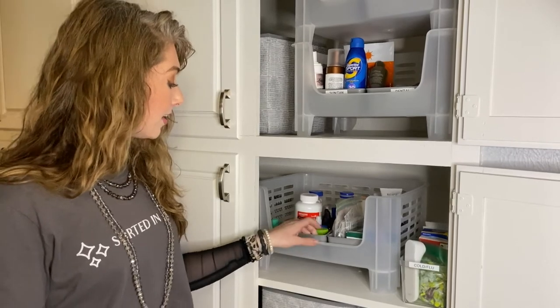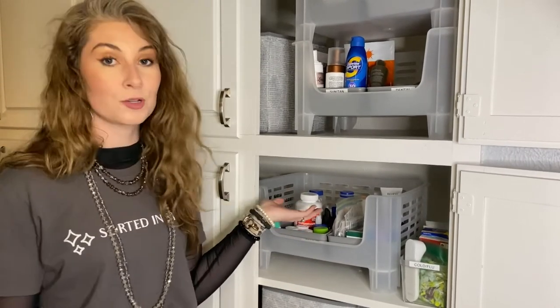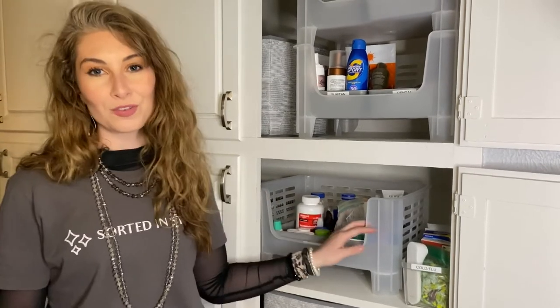In the past, for my clients, I've put trays for each family member — especially if you're trying to keep your prescriptions organized — so do what's best for you and works for your family.